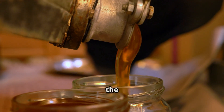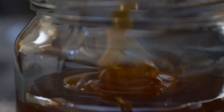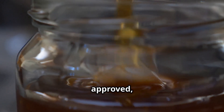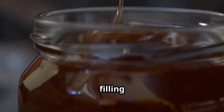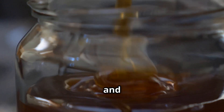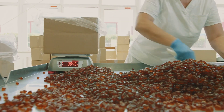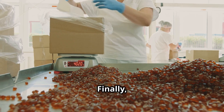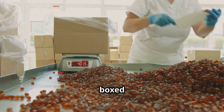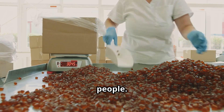Now that the honey is ready, it's poured into bottles, jars, or squeeze tubes using high-speed filling machines. Labels are applied, ensuring each product meets branding and regulatory requirements. Finally, the packaged honey is boxed and shipped to supermarkets and stores worldwide, ready to be enjoyed by millions of people.